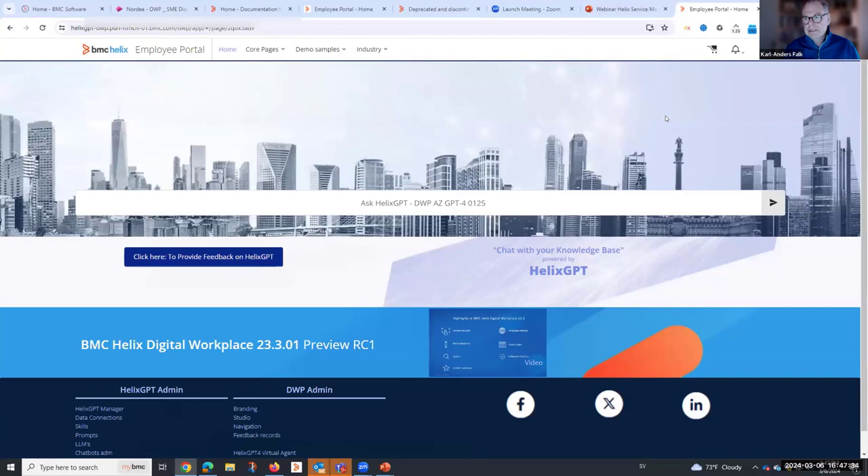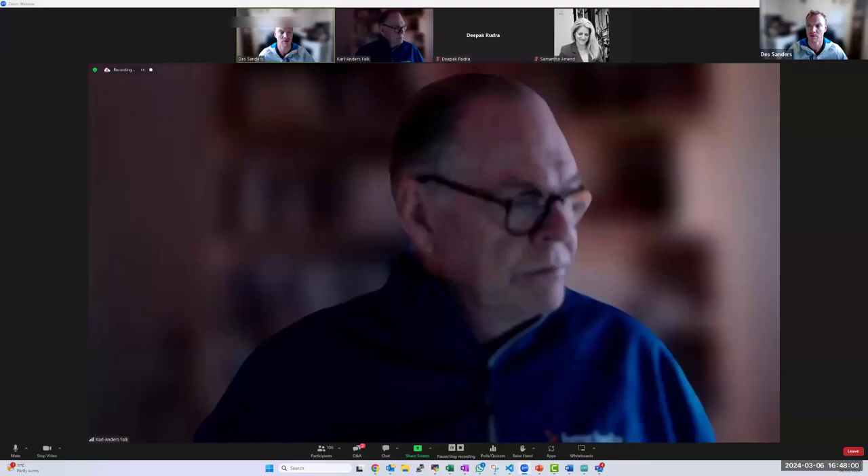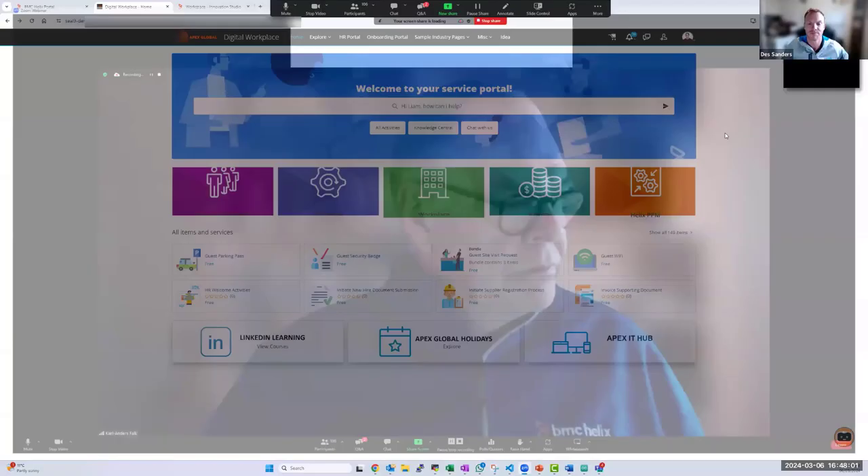I'll now hand over to Des. Are you ready to show us how you take a catalog item and 'chatify' it through Helix GPT? Yes, let's do that. Let me share my screen.